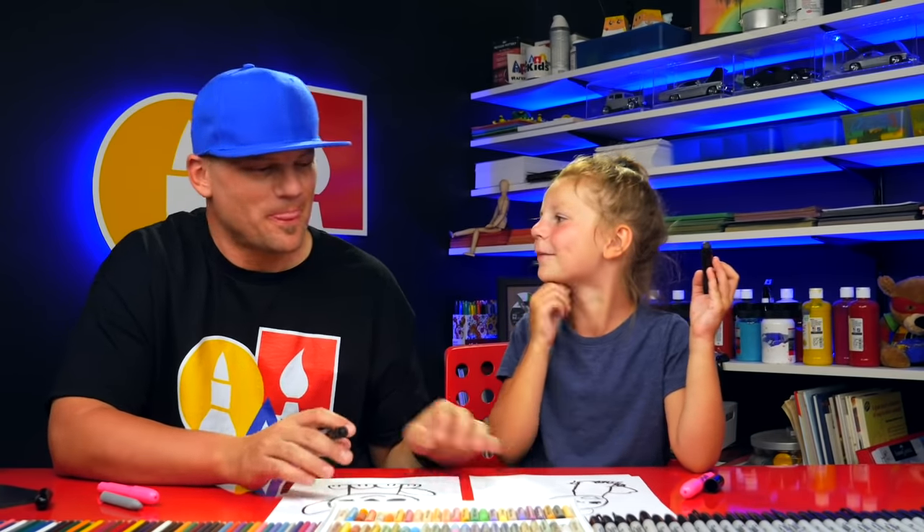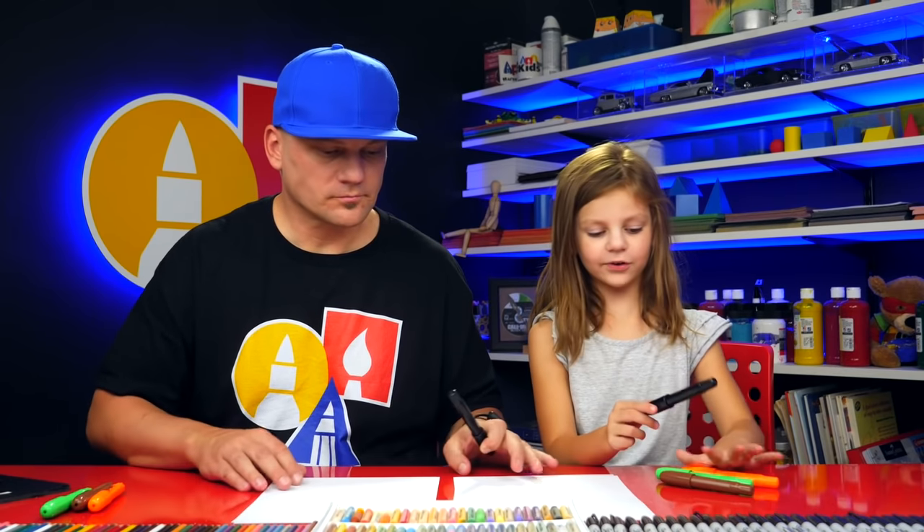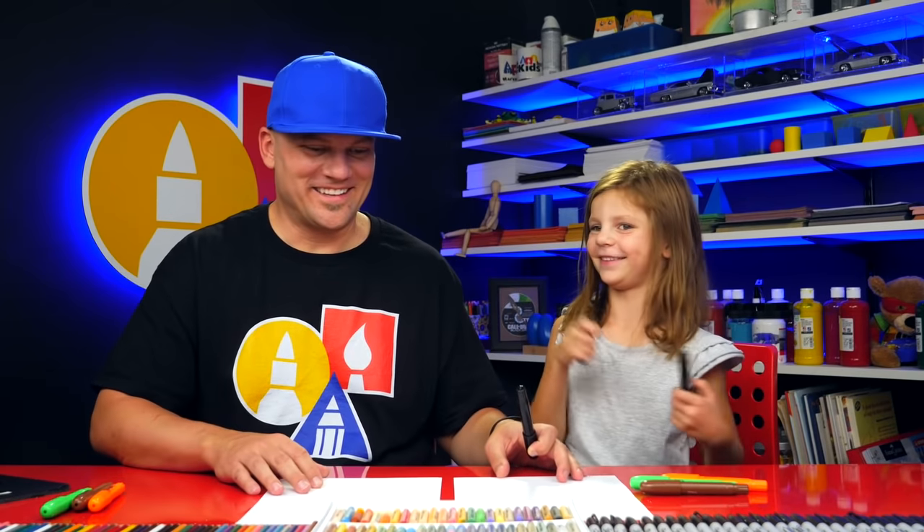Are you cupping me? I ain't cupping. Black — my favorite color in the whole entire world. That's nuts.